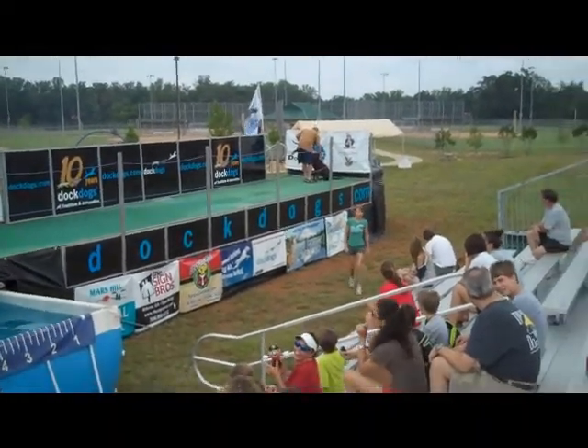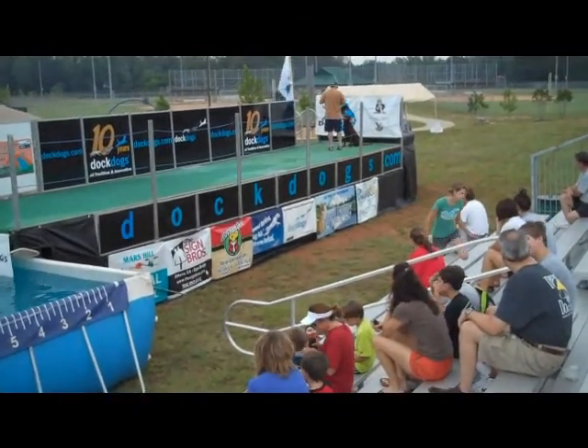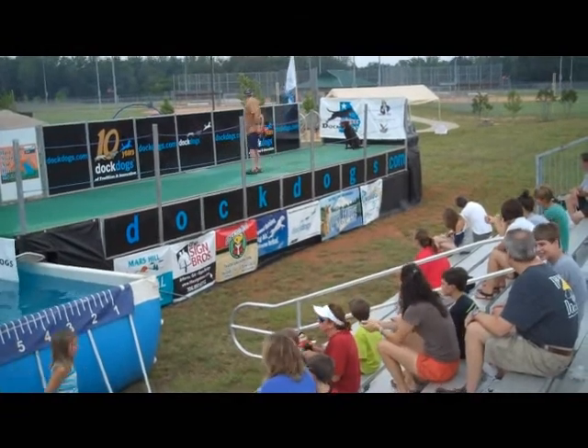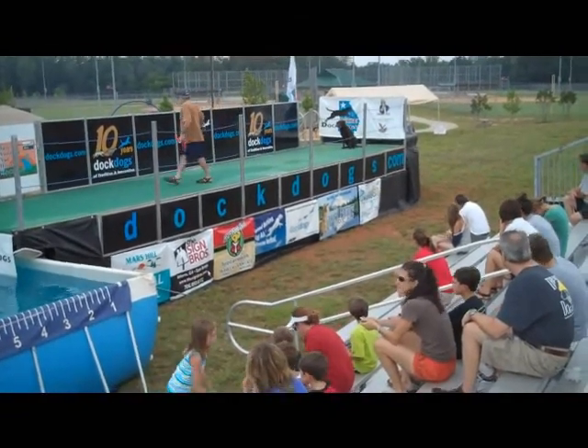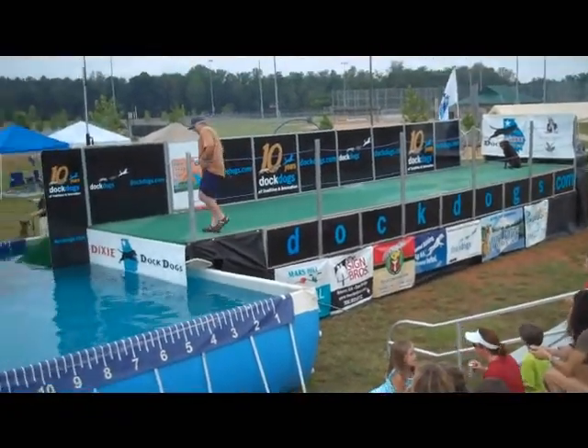We're gonna wrap up here with this wave. We're gonna have open dock practice. Get some folks ready. Our next wave will be at 2:30 today. Y'all hang out, do some shopping over here. Come see the Chesapeake K9 Cancer tent. Help donate some money. You can buy raffle tickets for the Chesapeake K9 basket.